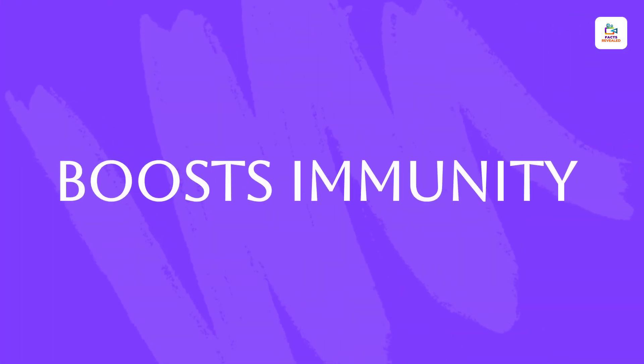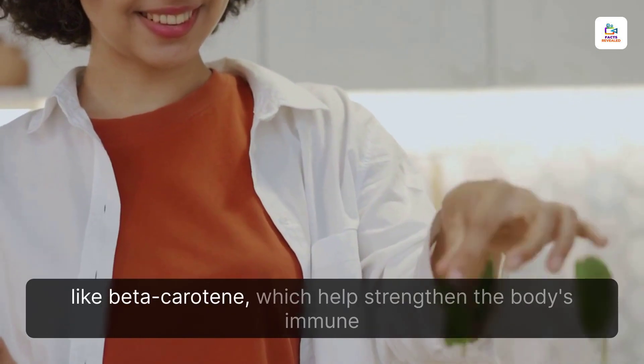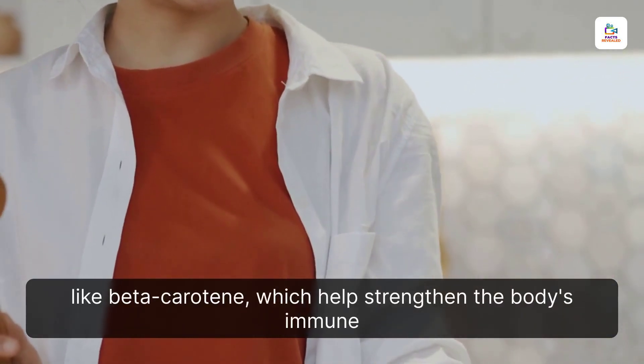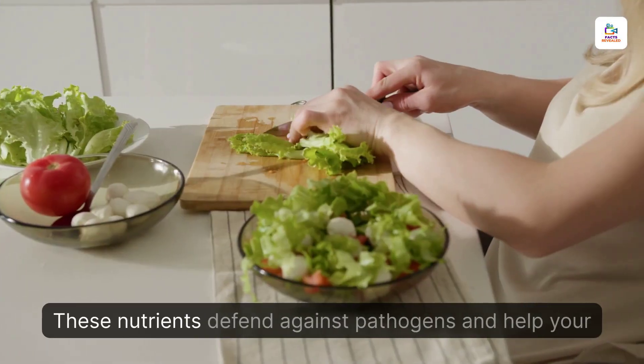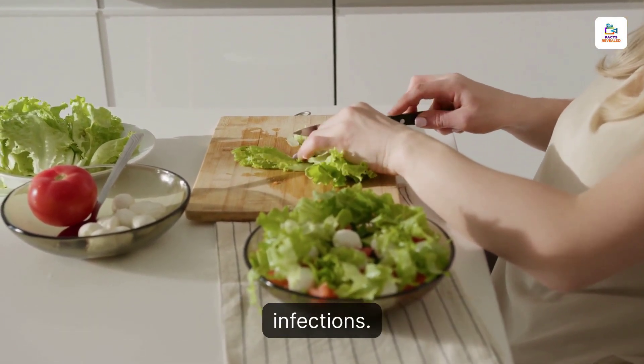Boosts Immunity. Sea moss is rich in iron and antioxidants like beta-carotene, which helps strengthen the body's immune system. These nutrients defend against pathogens and help your body to fight off colds, flu, and other infections.